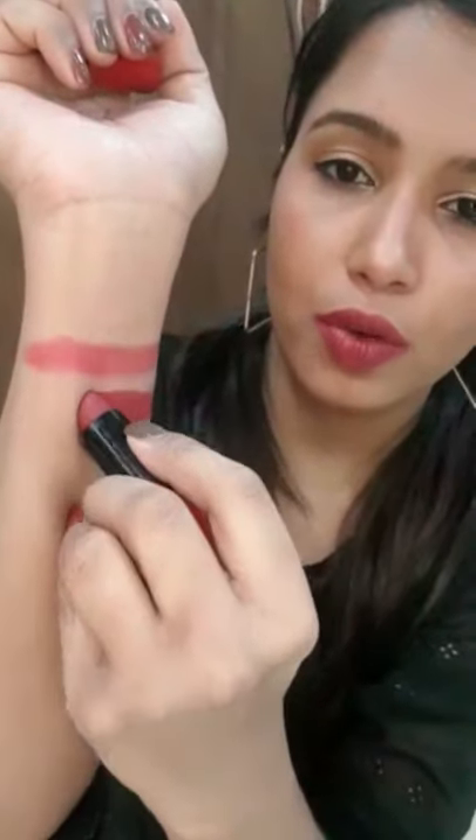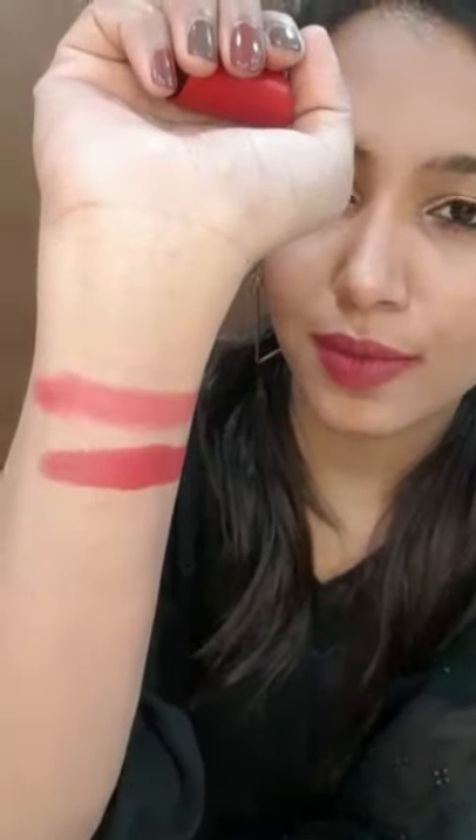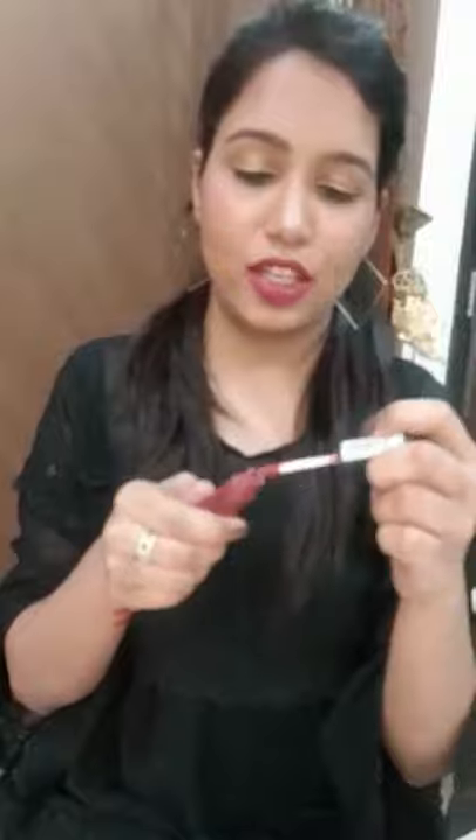The next one is from Rimmel again, from the Kate collection, in the shade 107. Here I'm going to swatch it for you — this is how it looks. We also have another shade from NYX, in the shade Budapest — it's almost over but let me swatch it for you.